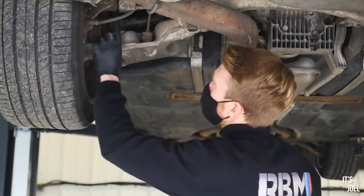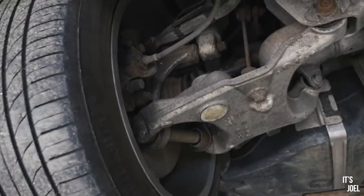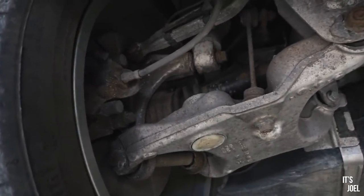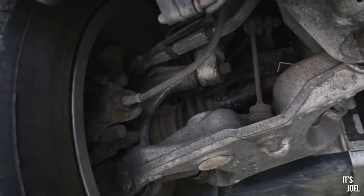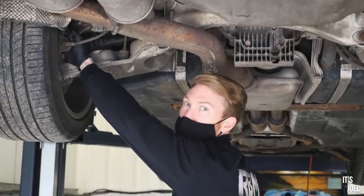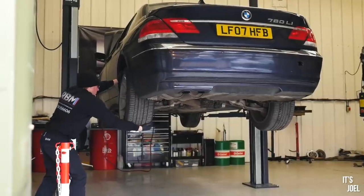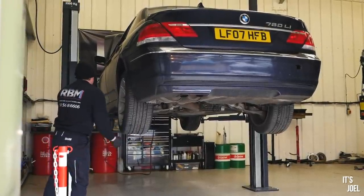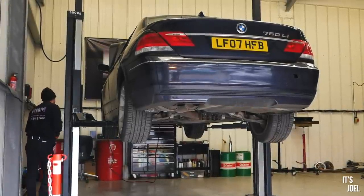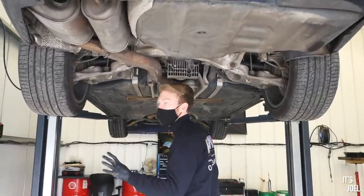Another thing is there's a suspension arm at the top here, and you've got a little dust cover on this suspension arm for the ball joint. This dust cover is actually split, so dirt and grease will be coming out of this. Ideally you'd like to get this arm changed at some point, because it's got a very slight bit of play when you move the wheel, which will affect the handling and ride of the vehicle. So, the back end — not too bad, nothing too major.